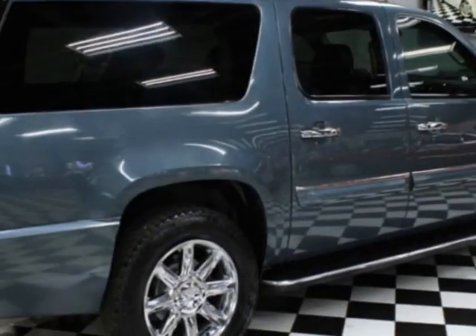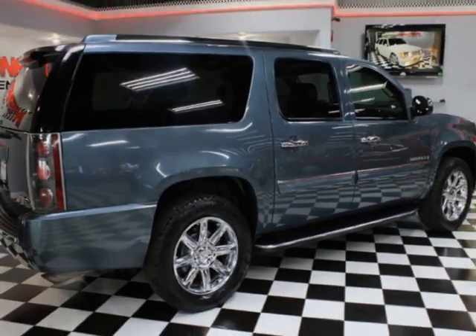This vehicle gets an estimated 12 miles per gallon in the city and an estimated 18 on the highway.